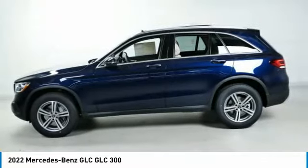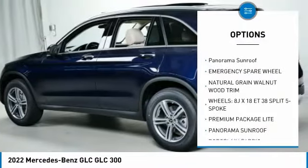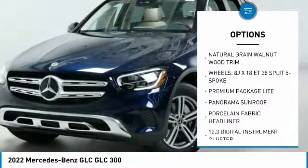Here are some of this vehicle's great options: heated steering wheel, panorama sunroof. Come see the car for yourself.